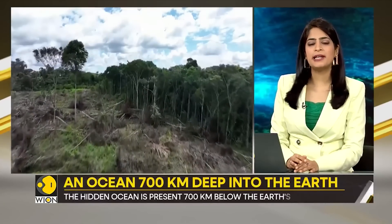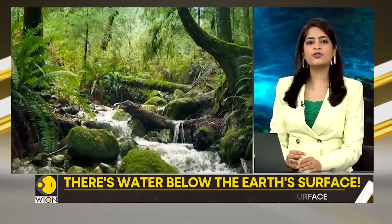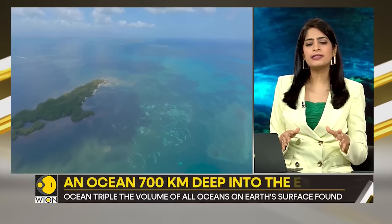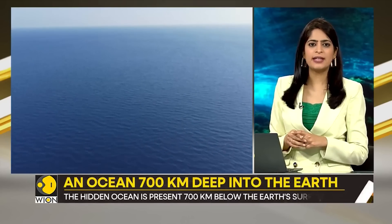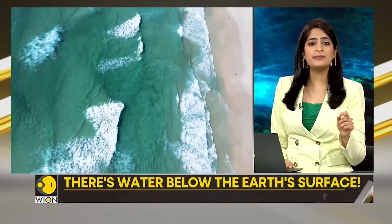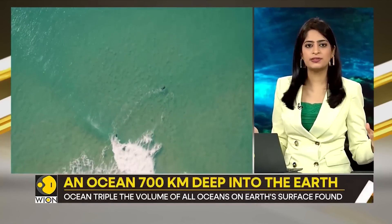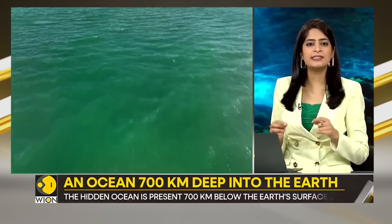The discovery has been made some 700 kilometers deep into the earth. The ocean lies just above the lower mantle in something called the mantle transition zone. The water is present in a rock known as Ringwoodite. And do you know how big this ocean is? About three times the volume of all the planet's oceans combined — that is the amount of water discovered inside the earth.